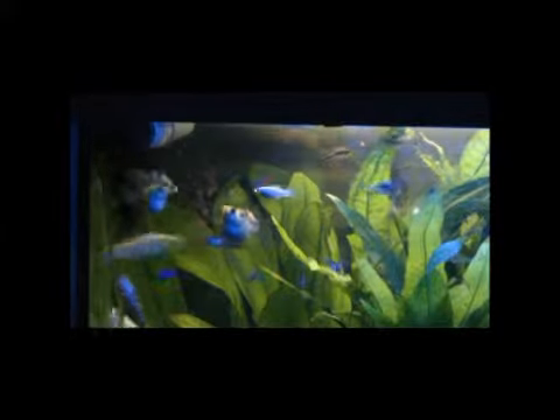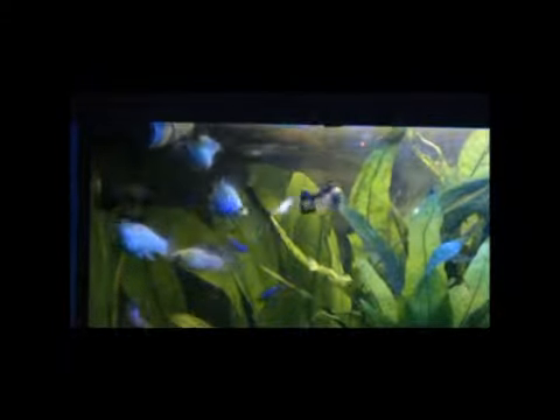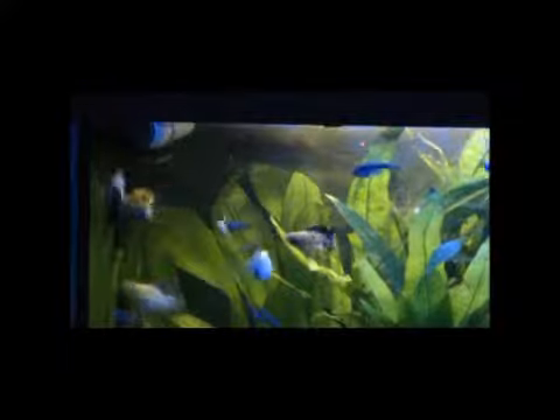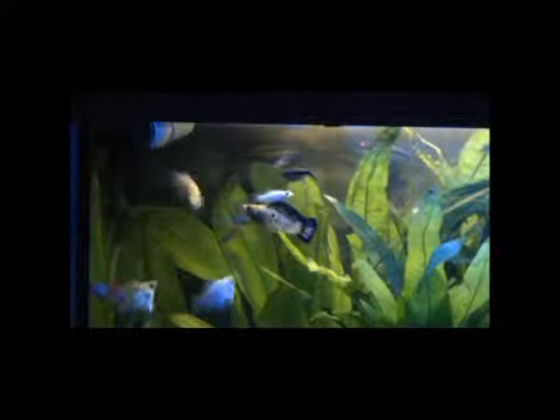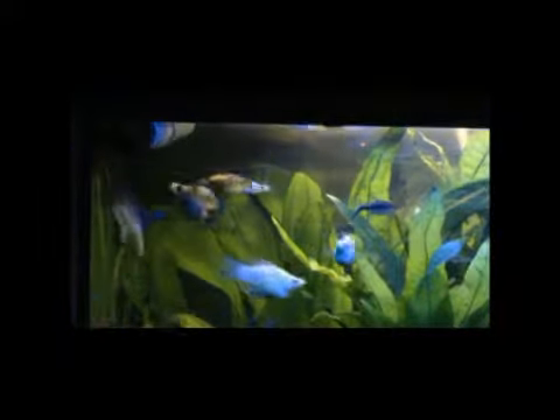Feeding time — so we've got a bit of a frenzy. We're feeding some frozen blood worm, so we defrost it. Walter the elephant fish loves this — sucks it up like spaghetti. He's even jumping out to see where I put it in by the water outlet.